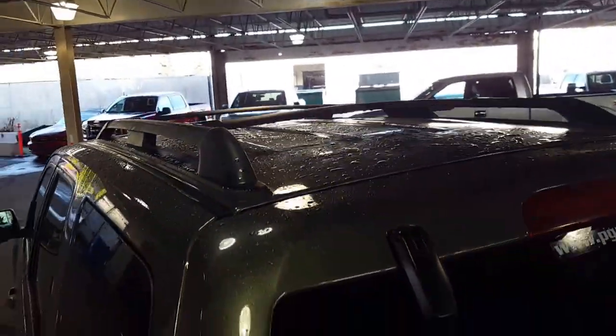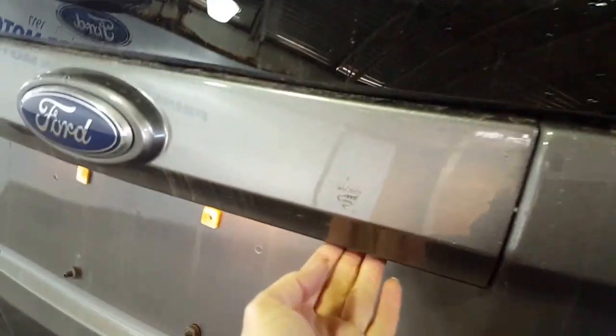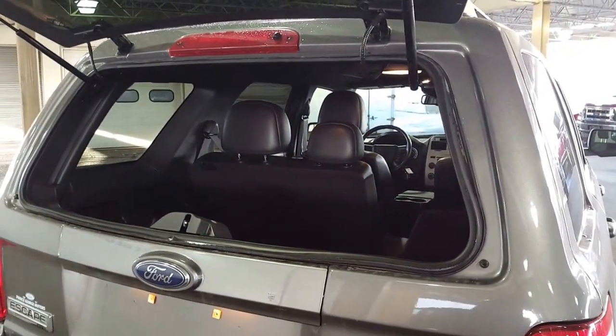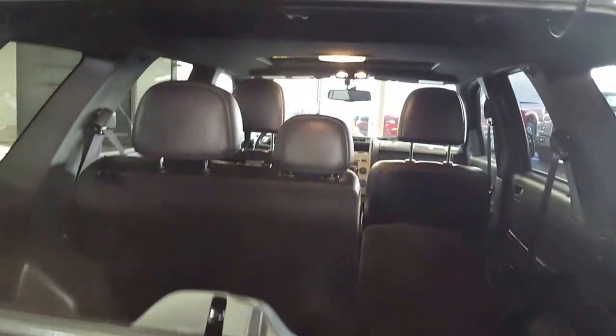Up top you have roof rails and cross racks, so you're ready to haul whatever you like. One thing I really like about these older Escapes is the option of just popping the glass, which makes for easy access and lets the dog stick his head out the back window without him escaping. User-friendly and easy.